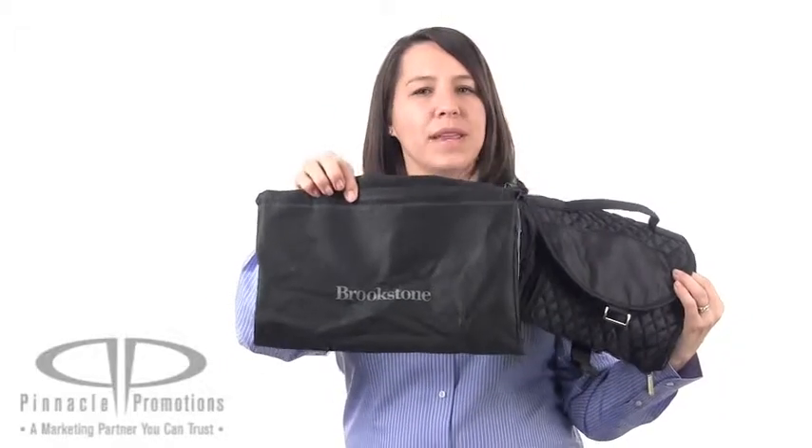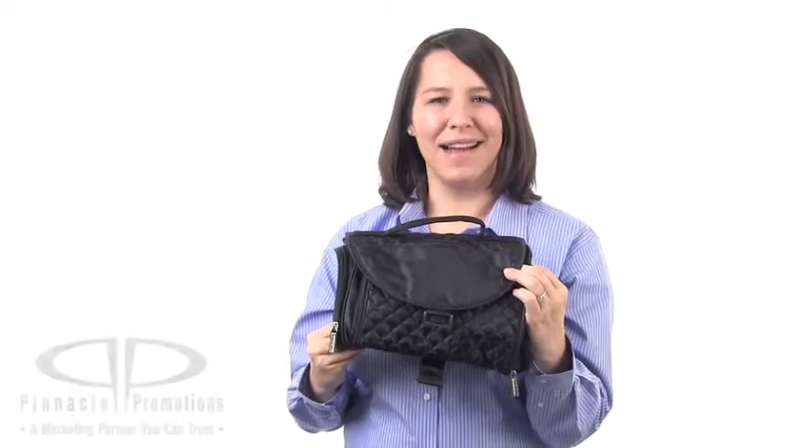It would make a great gift for a corporate women's event or a rewards program, and it comes in a Brookstone branded non-woven gift bag. This is the Brookstone Women's Amenity Case and you can find it at PinnaclePromotions.com.